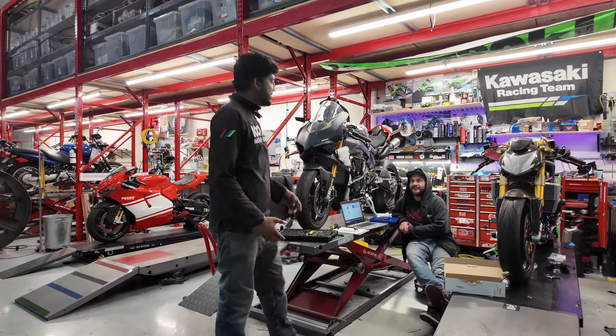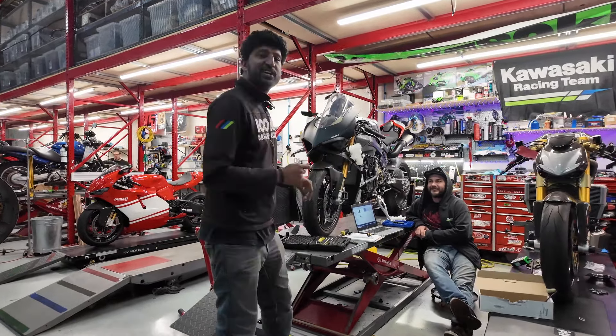Welcome to another Shop Walk here at Iconic Motorbikes. It is Tuesday, November 5th, and we are starting over here with Mr. Kawasaki.